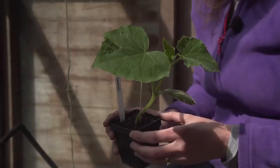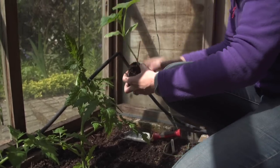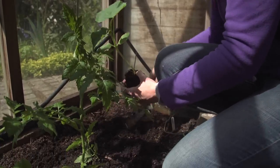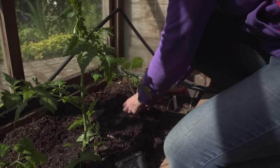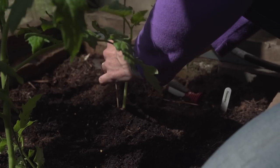Cucumbers can be planted in the same way as tomatoes, and it's a good idea to alternate where you plant them in the greenhouse border each year to avoid disease problems in the soil. Opposite to the way we planted tomatoes, cucumbers actually like to be planted quite shallowly so that the top of their root ball is protruding from the border or growing bag. This is because you can get foot rots at the base of the plant if they're planted too deeply.